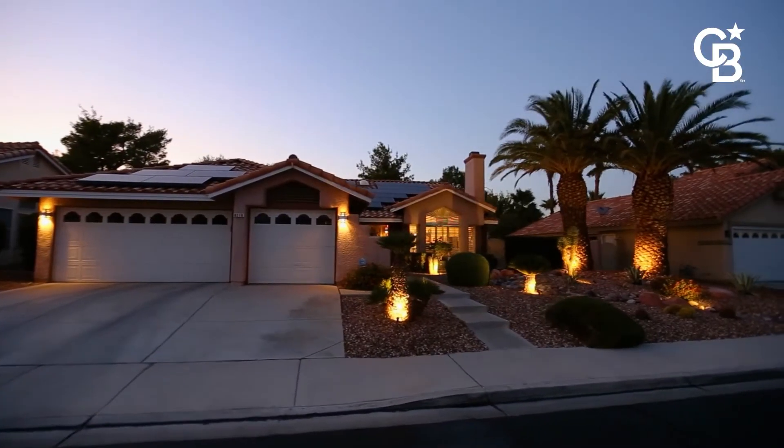Once again, my name is Ginger Campbell with Coldwell Banker Premier Realty. If you'd like to see this lovely property or any property in the valley, give me a call at 702-349-0598. I'll see you next time.